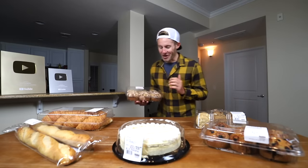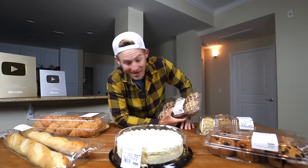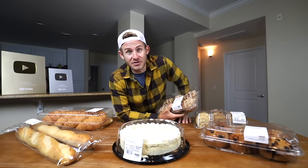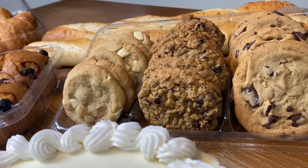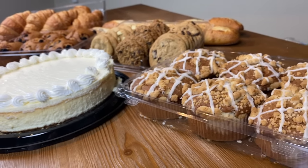All right, Electric Empire, we have all of our Costco baked good deliciousness on this table right here, folks. I'm super excited for this one. Everybody, I love baked goods, and you should too. Baked goods are delicious — just not always that nutritious. We have our six-count blueberry muffins, our Costco assorted cookies, our Costco cheesecake, our Costco baguettes, and our Costco croissants.